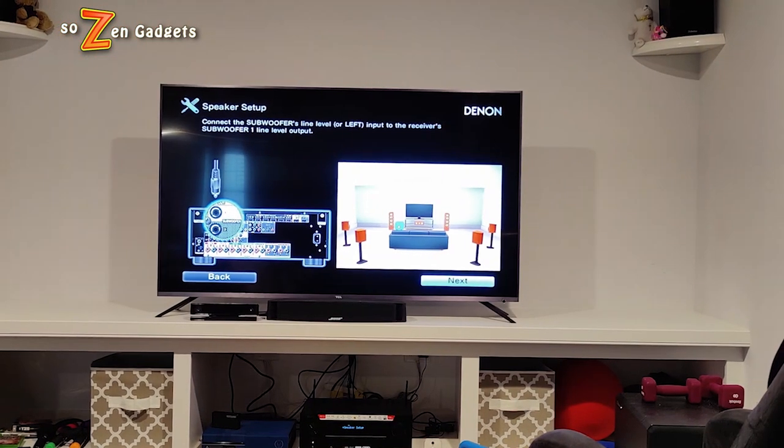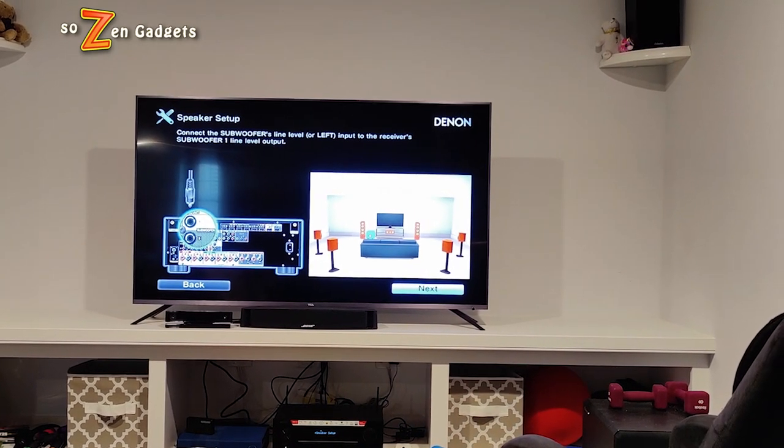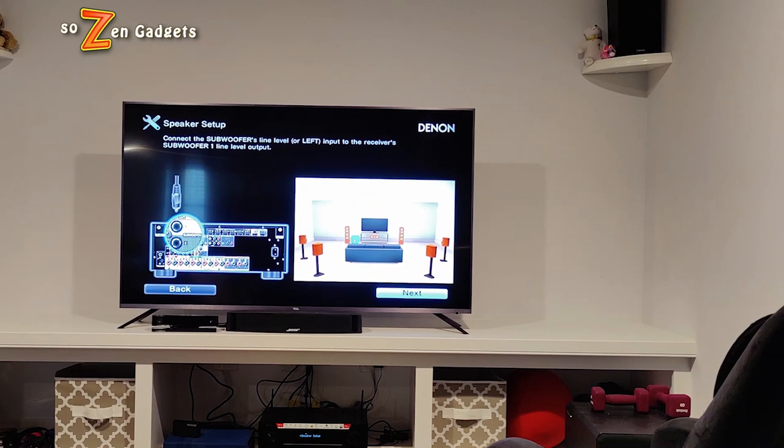Seven channels versus two is a huge difference. But in reality, I don't know who's really running large speakers across all seven channels. I'm not actually in a theater that needs that much power. The extra power would come in handy on super low bass, but everybody, including myself, probably has a dedicated sub with a dedicated amp handling those bass speakers anyway. My rear speakers are super tiny — I have to clip off the bass, the speakers just can't handle it.